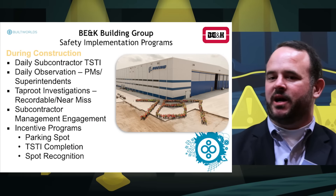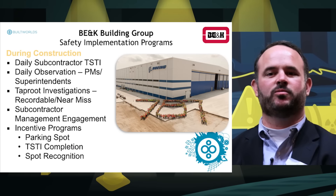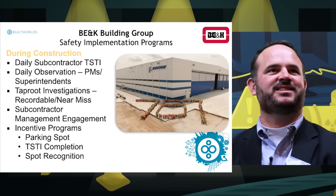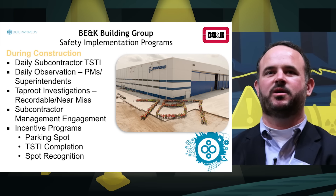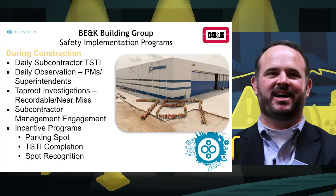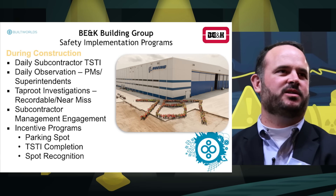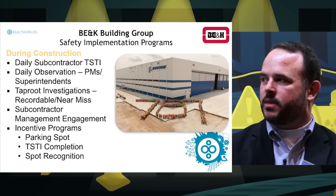We also utilized the TSTI process, which is our term for the daily task analysis. Before doing any work on site, you sit back and think about the hazards present in that task, how you would address those hazards, and make sure the work can be done safely.